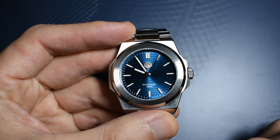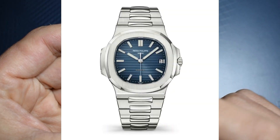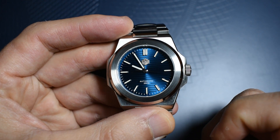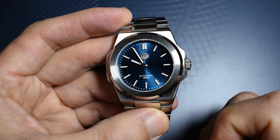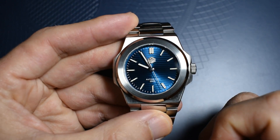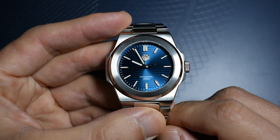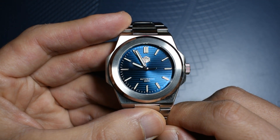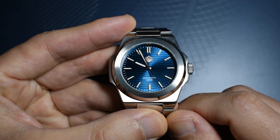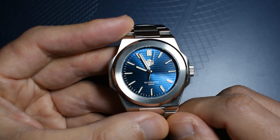The dial is not a direct homage to the Nautilus. The Nautilus has a more oblong shape to the dial, whereas this is circular all the way around. I believe that's not bad per se, because it helps differentiate this watch and it's not a direct copy. However, all the rest of the dial is pretty much a direct homage to the Nautilus.